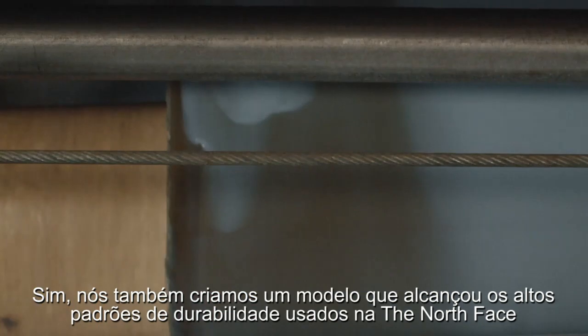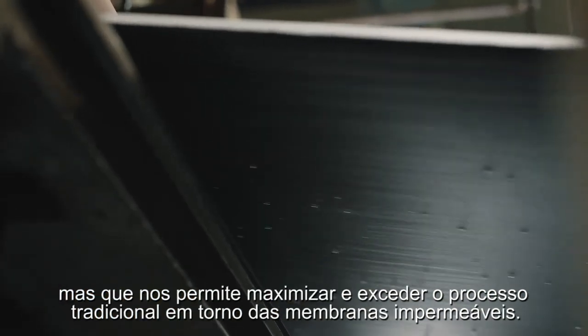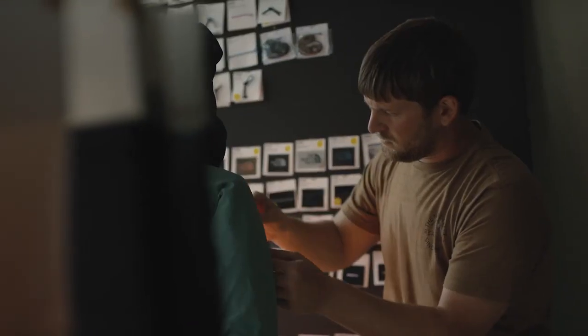We created a unique pattern of glue that essentially still hits the durability standards that The North Face holds, but allowed us to maximize and supersede the conventional thought process around waterproof breathable membranes.